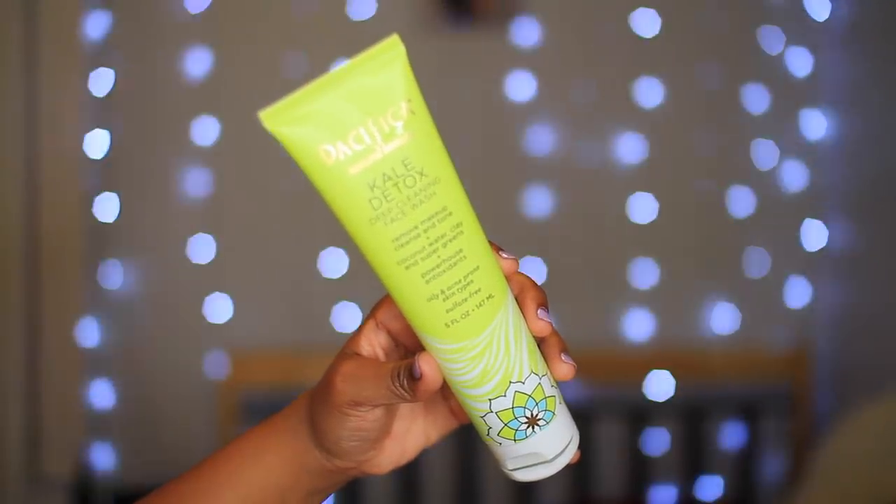I'm not gonna get too in depth into my hair care routine in the shower just because I want to do a full video on that. But now I'm going to put my hair in a cap just to let the deep conditioner really sit.